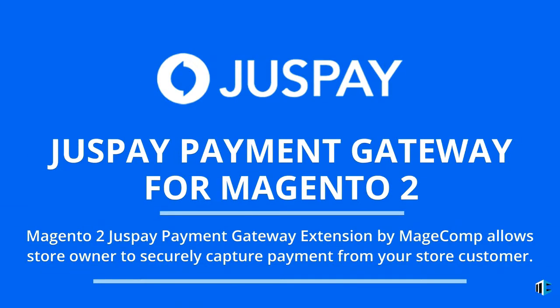JustPay Payment Gateway for Magento 2. The Magento 2 JustPay Payment Gateway Extension by Mage Comp allows store owners to securely capture payment from store customers.